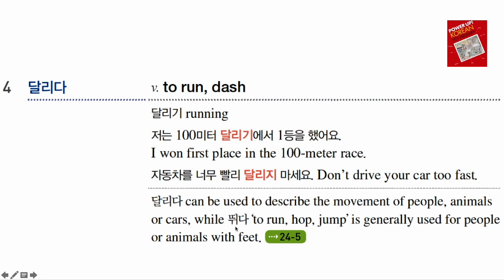A similar word to 달리다 is 뛰다. 뛰다 has the meaning of hopping or jumping, so we don't really use 뛰다 for cars. 뛰다 is used for people — 저는 뛰어요 — and it can mean hopping, jumping, or running. Animals with feet can also 뛰다, but there should be feet involved. 달리다 can be used with feet or wheels, while 뛰다 requires feet. Remember both words: 달리다 and 뛰다.